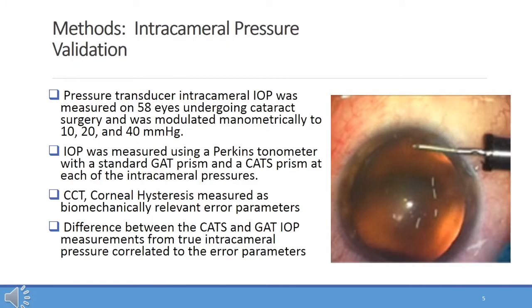The methods center around validating the findings in mathematical modeling and clinical testing. Since comparing intraocular pressure measurements to the Goldman as a reference does not say anything about improved accuracy over the gold standard, we wanted to compare the CATS and GAT measurements to a true transducer intracameral pressure in live human eyes. We manometrically modulated and measured the intracameral pressure on 58 unique eyes, sequentially from 10 to 20 to 40 millimeters of mercury. Simultaneously, we measured the intraocular pressure externally with a Goldman-type Perkins applanation tonometer using both the standard GAT prism and the CATS prism, and correlated the differences from true intracameral pressure to central corneal thickness and corneal hysteresis measured before surgery.